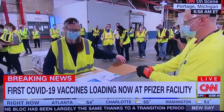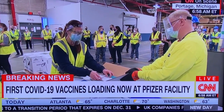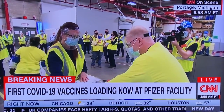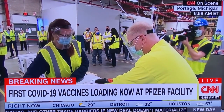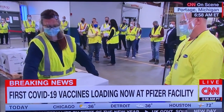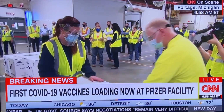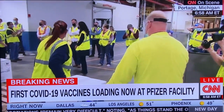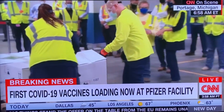FedEx and UPS called this a coordinated set of maneuvers that they have been practicing — in fact, they have been doing this for years. It's really what FedEx was founded on, according to one of the heads of the company. The temperature is so crucial. The Pfizer vaccine needs to be negative 100 degrees Fahrenheit, and this relies on something called cold chain storage. The vaccine is packed in 50 pounds of dry ice in each individual package at the Pfizer facility just outside of Kalamazoo. It comes down the assembly line and goes into refrigerated tractor trailers that help keep the vaccine cold while in transit.